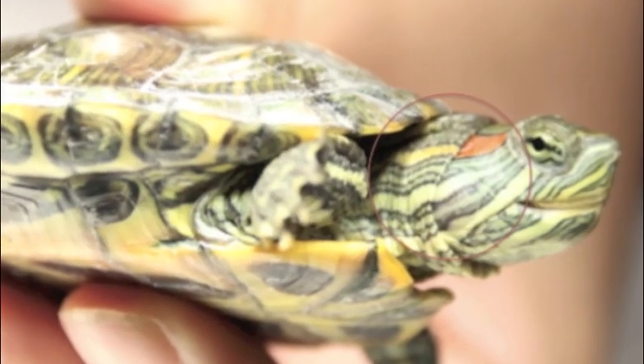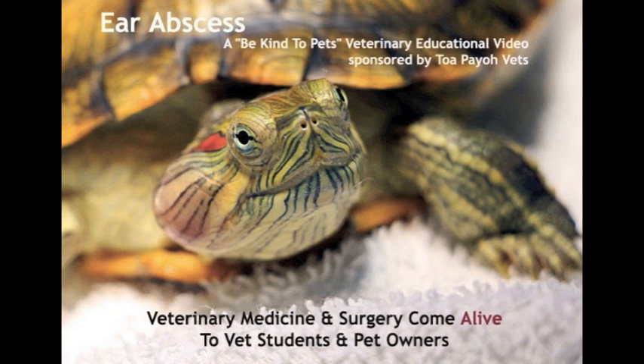A swollen right ear? Oh no! What happened to my terrapin? This is a Be Kind to Pets veterinary educational video, sponsored by Tobio Vets. Ear abscess — the video shows the treatment of a red-eared slider's ear abscess.